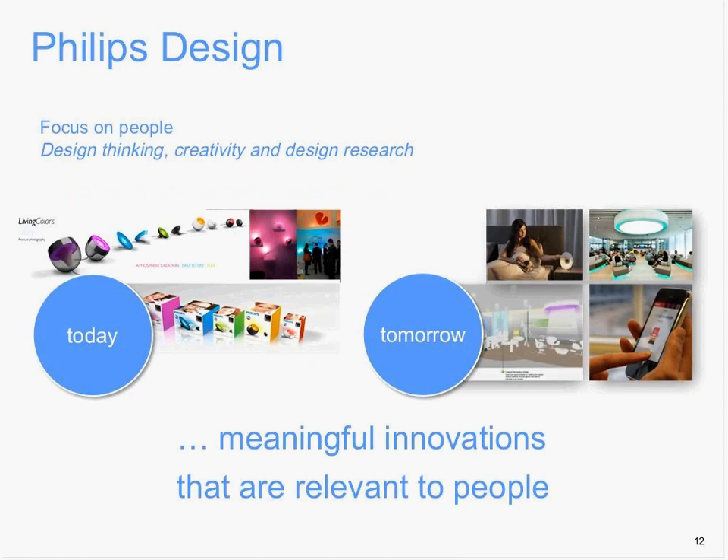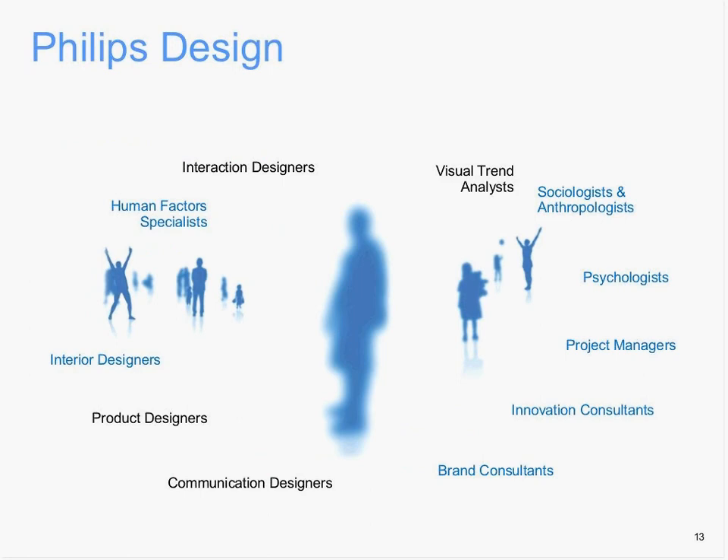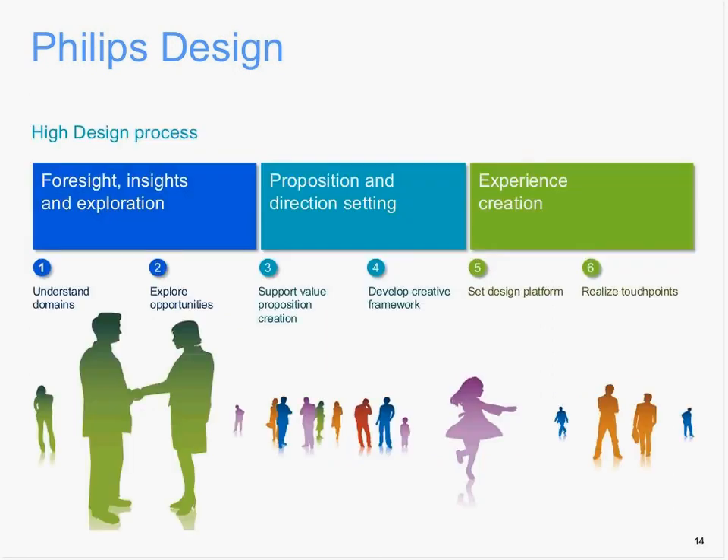Within Philips Design, we focus on people — design thinking, creativity, and research, but all with people in mind. That's the focus; everything we do should be relevant for people. In our group, we have a lot of different design functions: visual trend analysis, which is where I'm part of, product designers, communication designers, and also many people research designers, psychologists, and brand consultancies. In Philips Design, we use a high design process of six steps — from the first part where we try to understand the domains, all the way to the end product, continuously working until we have ideas, insights, trends, foresight, and a final product.